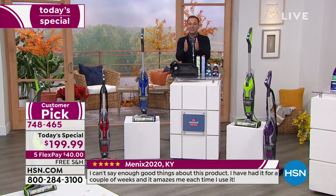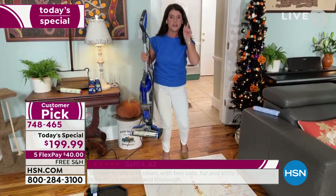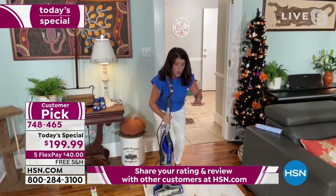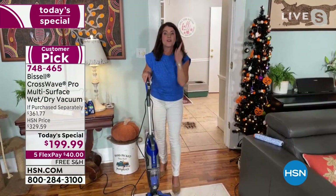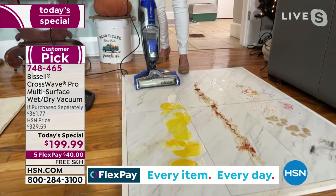Jenny Bond is here to show this off. With the CrossWave Pro, you are going to vacuum and scrub and get the best scrubbing you've ever had on every hard floor surface of your home, and on your carpets, rugs, and runners — and they're going to be dry in under an hour. It has a two-touch digital control.